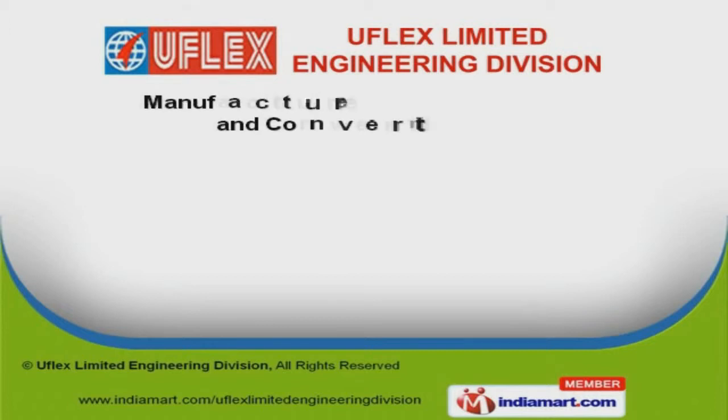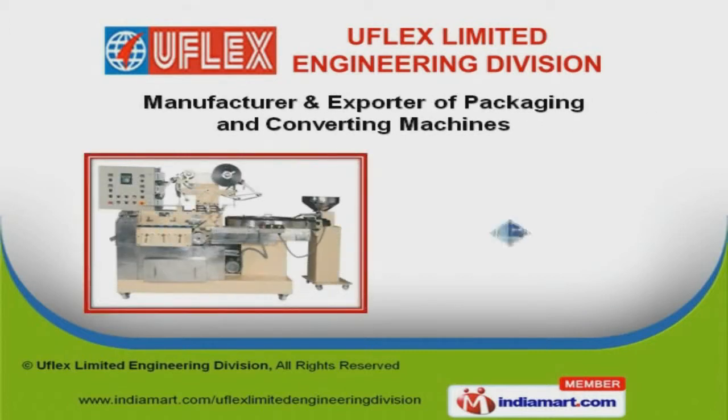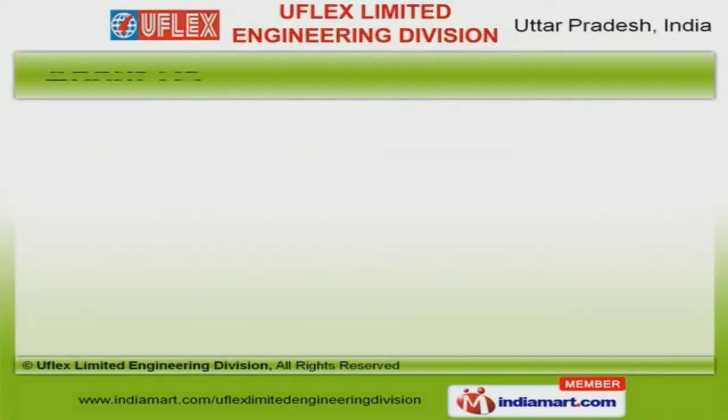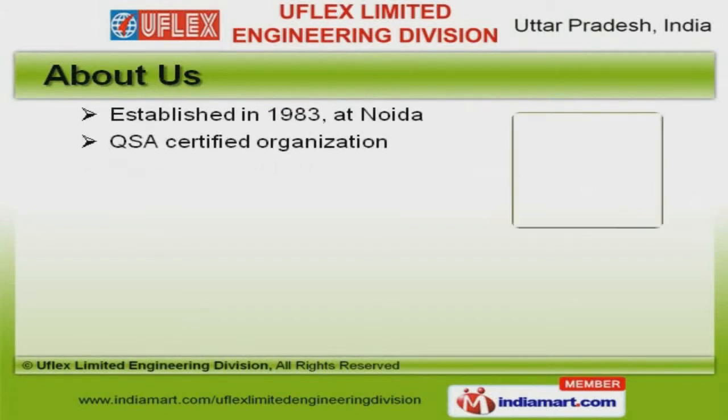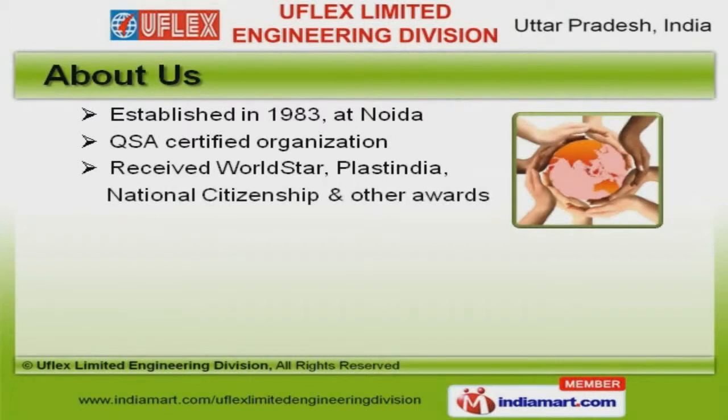Welcome to IFLA Limited Engineering Division, manufacturer and exporter of packaging and converting machines. The company was established in 1983 at NOIDA. We are a QSA certified organization.